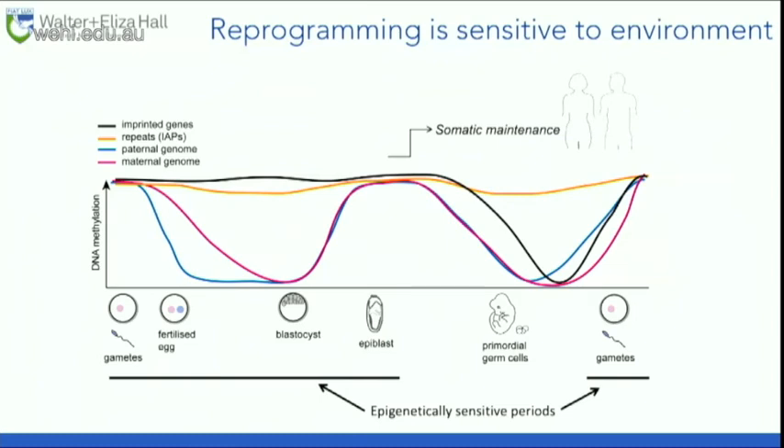These periods of reprogramming are highly sensitive periods for epigenetics and for the life of an organism, and the environment can affect these processes quite profoundly.